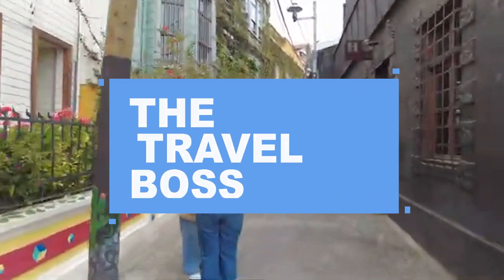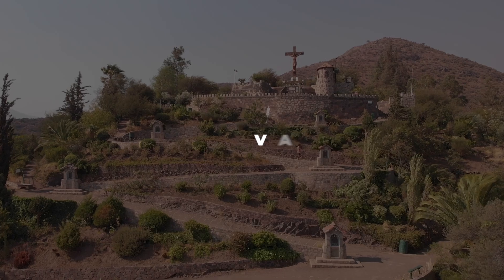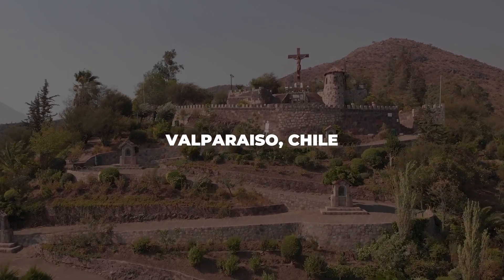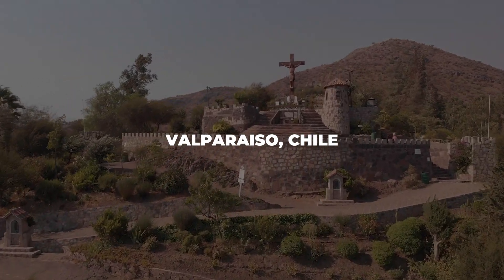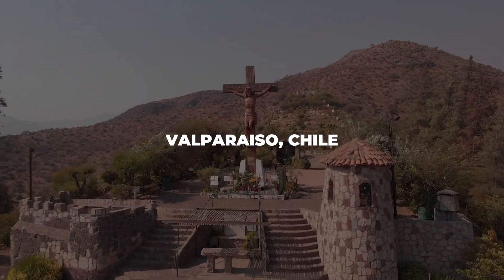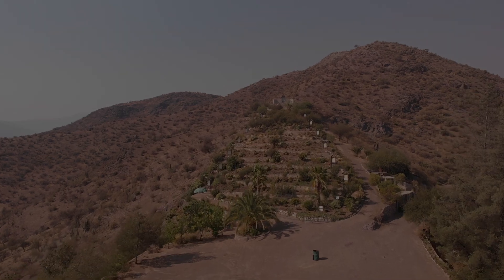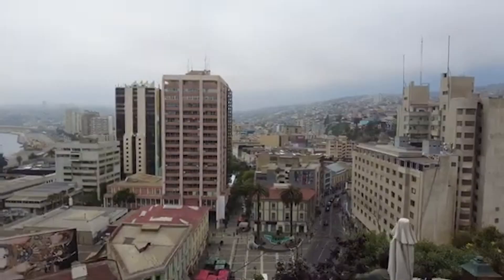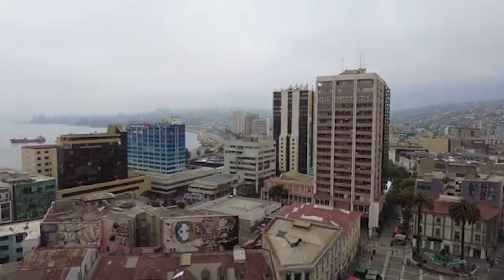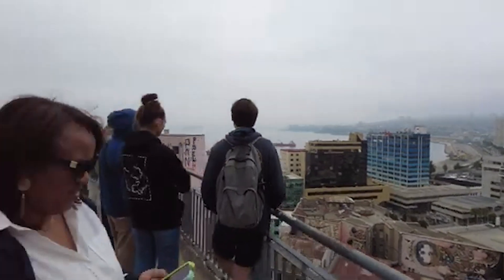Welcome back to the Travel Boss channel, your ultimate destination for all things travel. Today, we're exploring the vibrant and colorful city of Valparaiso, Chile. Known for its bohemian charm, steep hills, and stunning coastal views, Valparaiso is a haven for art lovers, history buffs, and adventurers alike. Let's dive into the top 10 must-do activities in this enchanting city, making your 2024 visit truly unforgettable.